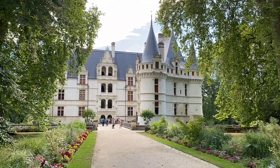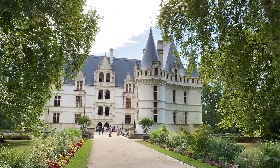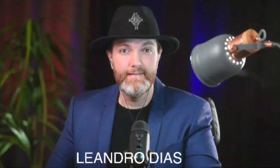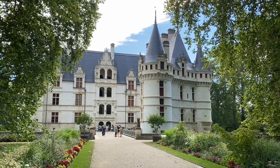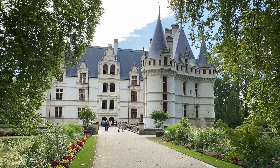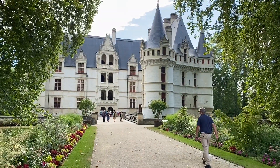Bonjour, Brasil! Bonjour, todo mundo! Tudo bem com vocês? Esse é mais um vídeo aqui do canal do Fotógrafo Brasileiro em Paris. Eu sou Leandro Dias. Olha que lugar incrível que nós vamos visitar hoje: mais um castelo do Valois, Azay-le-Rideau. Um lugar incrível.